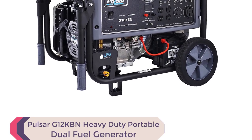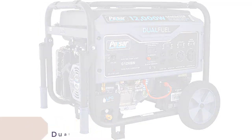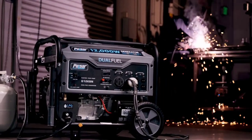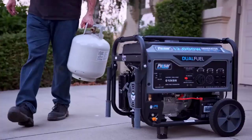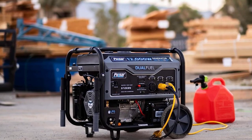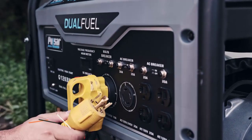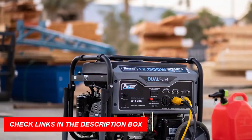Number 3: Pulsar G12KBN Heavy Duty Portable Dual Fuel Generator. The Pulsar G12KBN is a heavy-duty portable dual fuel generator with 12,000 peak watts and dual fuel capability, making it perfect for emergency situations or natural disasters and one of the best generators for home use. It sports a 457cc single-cylinder, four-stroke, air-cooled OHV engine with electric start under a durable powder-coated frame.